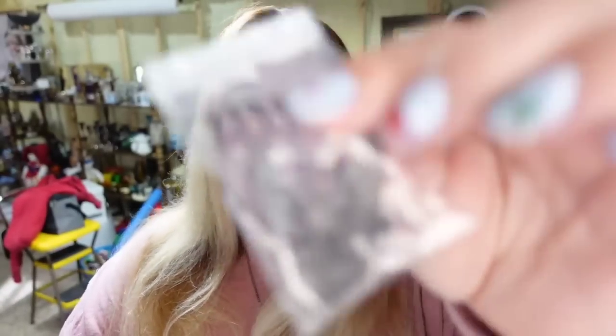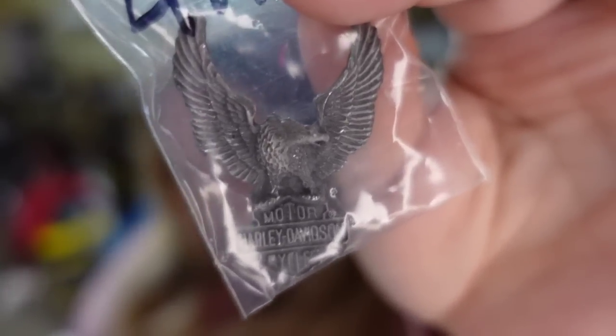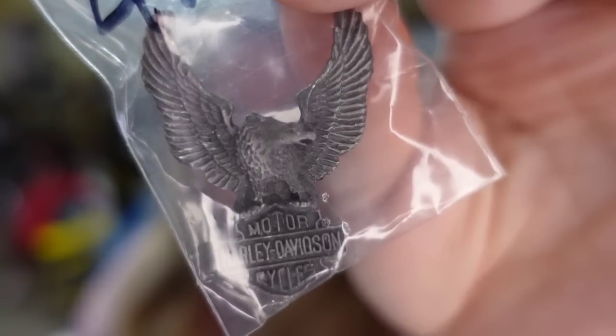Coming up are a lot of Harley pins — these sold to three different buyers. This one sold to an individual buyer: the Eagle and the Bar and Shield. This one sold for $12.98. I paid a dollar, so this one's about a $9 profit. Sold in six months.